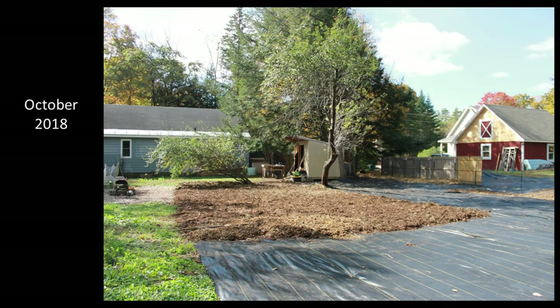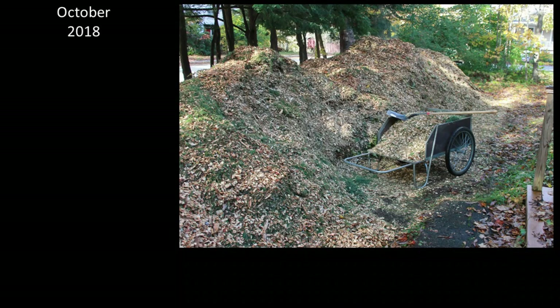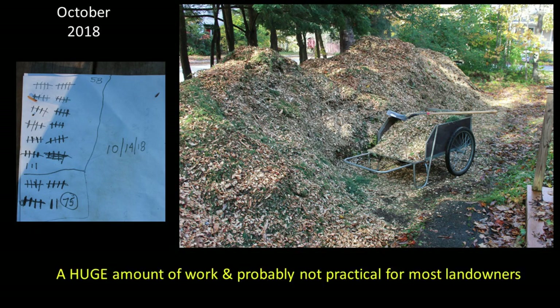I began by adding a four to six inch layer of composted manure in the area where I planned to construct a high tunnel greenhouse, then covered the entire weed barrier with wood chips obtained for free from a local arborist. I used a garden cart to move the chips from my front yard to my backyard since I couldn't get a tractor to the back of the house and didn't want to drive equipment on the weed barrier. I moved hundreds of cartloads of chips in October 2018 — 75 cartloads was my record in one day. This was a huge amount of work and probably would not have been practical for most landowners, especially without free access to wood chips.